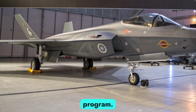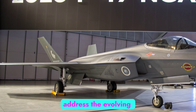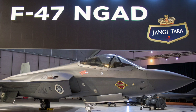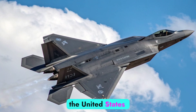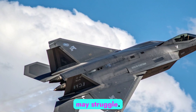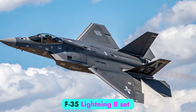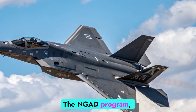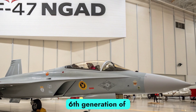The NGAD initiative was launched to address the evolving challenges of global air combat. With adversaries rapidly advancing in stealth, hypersonic weapons, and integrated air defense systems, the United States needed a fighter that could dominate contested environments where current aircraft may struggle. The F-22 Raptor and F-35 Lightning II set new standards, but both belong to the fifth generation. The NGAD program, led by the U.S. Air Force, seeks to leap into the sixth generation of combat aviation.